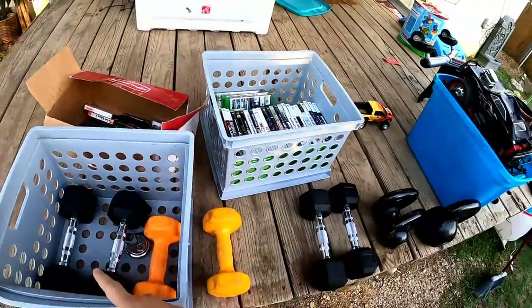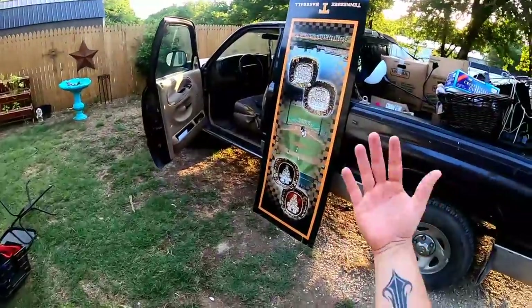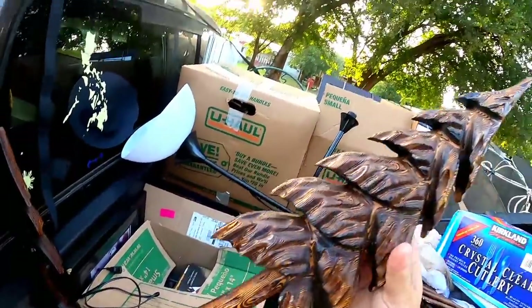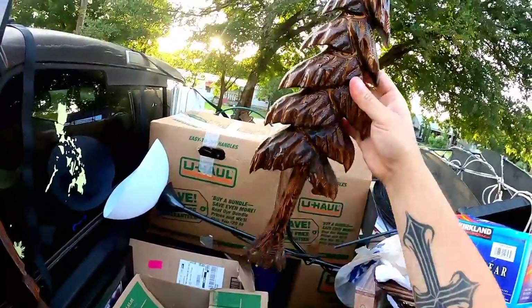These weights should sell for around $100. I'm not sure what I could get for a sign like that, but a few things like this — it's like an arrow or a tree — will probably sell pretty well.